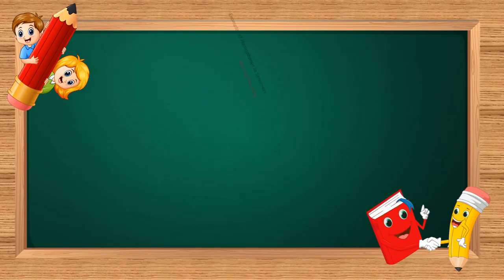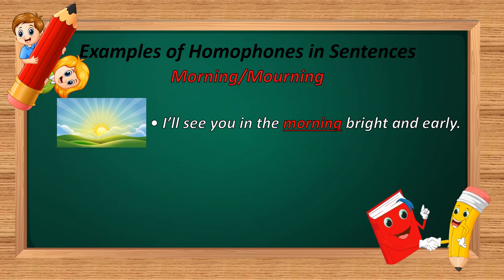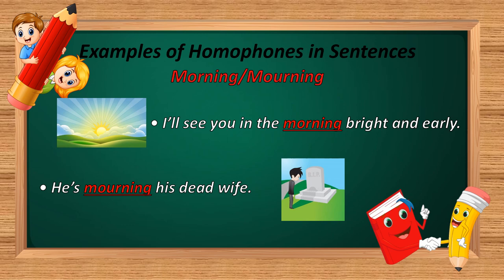The next homophone is 'morning' and 'mourning.' M-O-R-N-I-N-G and M-O-U-R-N-I-N-G. Example: 'I will see you in the morning, bright and early.' And: 'He is mourning his dead wife.' In the first sentence, M-O-R-N-I-N-G is used — meaning the period of time between midnight and noon. In the second sentence, M-O-U-R-N-I-N-G is used — meaning to express sorrow for someone's death.